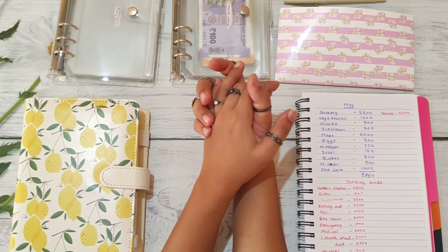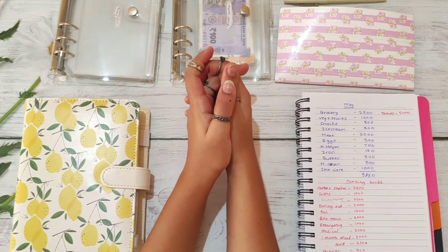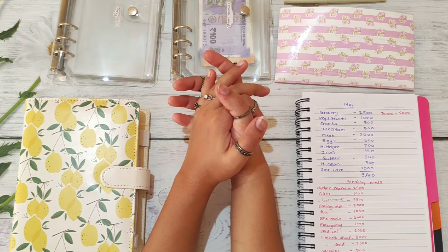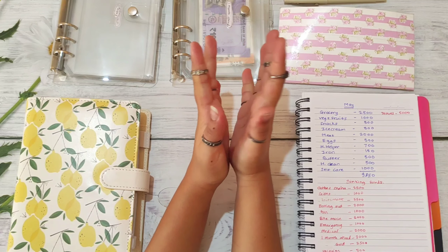Hi guys, welcome or welcome back to my channel. This is Neha. On this channel I do budgeting, cash envelopes, sinking funds and savings challenges. If that interests you then don't forget to subscribe to this channel and also hit the like button if you like this video.